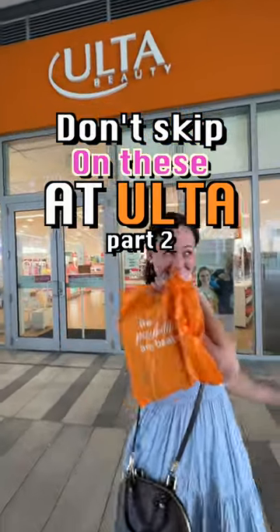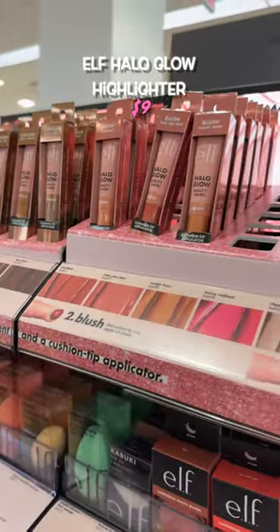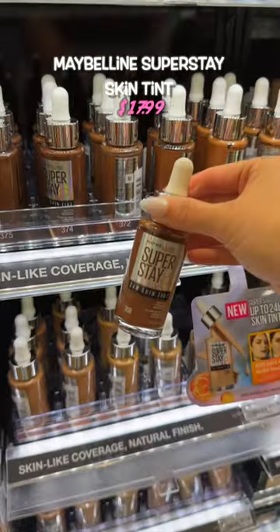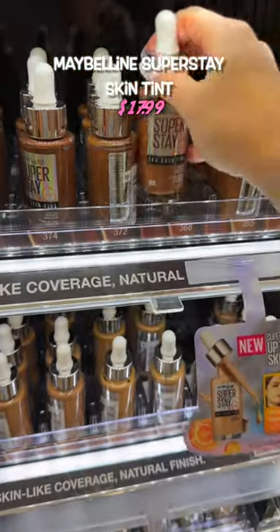Products not to skip when you go to Ulta. Dare I say, in a number of ways, I prefer this to the Charlotte Tilbury version of this. Believe the hype — this feels lightweight, just like skin, but still gives a medium coverage.